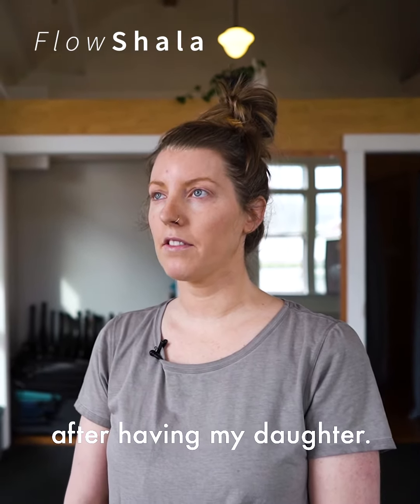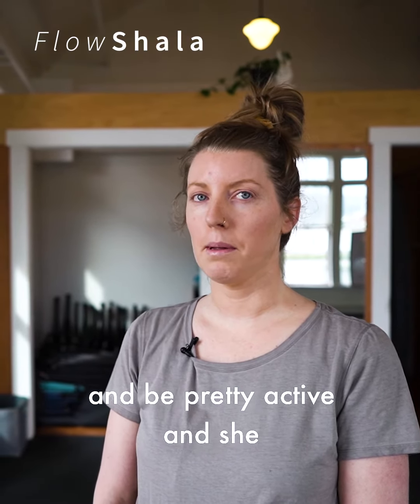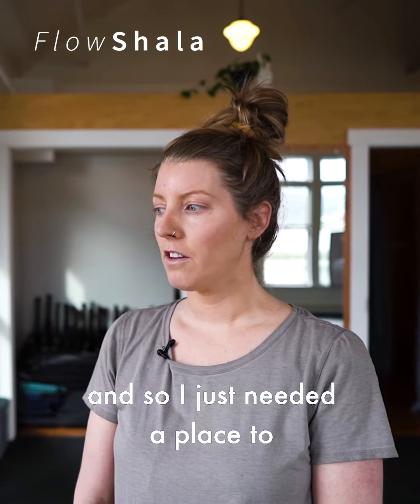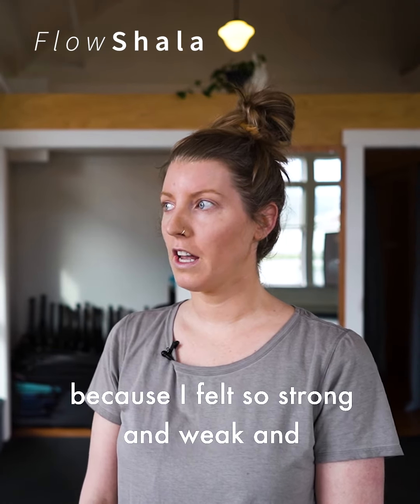I started to seek out an alternative training method after having my daughter. I used to work out quite a bit and be pretty active, and she kind of threw my body for a loop, so I just needed a place to feel safe and recover because I felt so strong and weak at the same time.